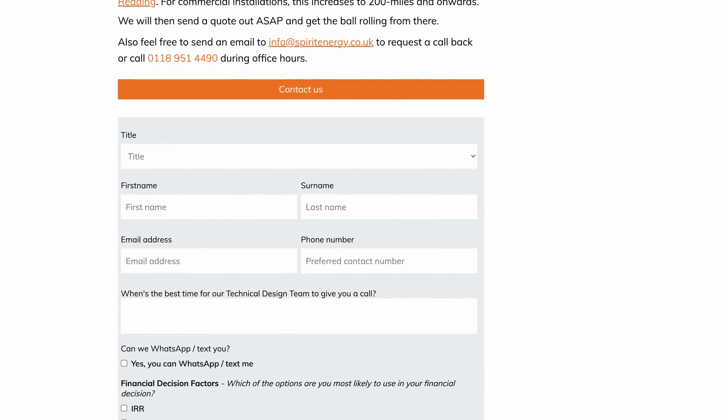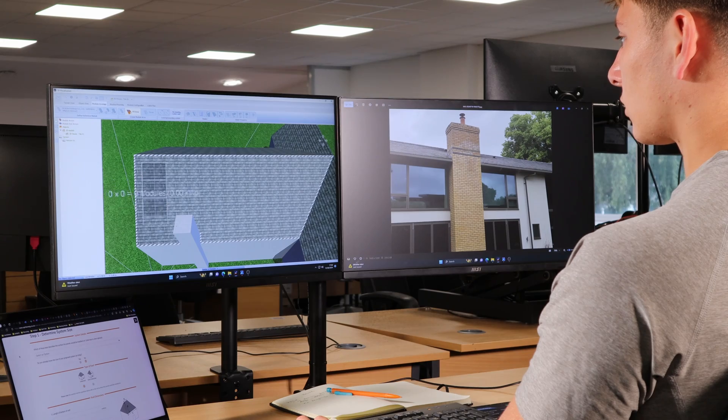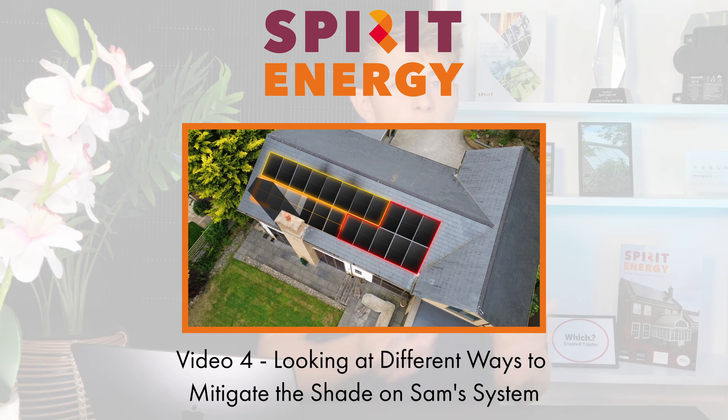The following series of videos present a brief case study of one of our clients' journey with Spirit Energy, from the point of inquiry to the handover at the end of the installation. It showcases a few of the things that we take into account when designing a solar and battery system — from looking at how the solar bypass diodes will contribute to shade mitigation, to having someone dedicated to negotiating with your local DNO to ensure that you get the best offer, as that's essential to the economics of your project.